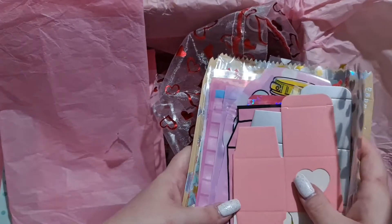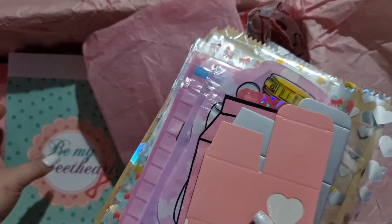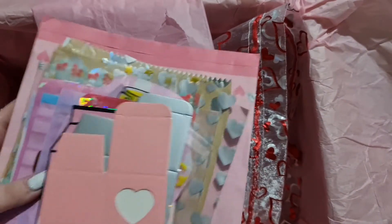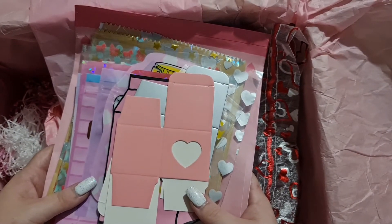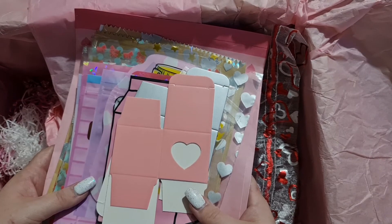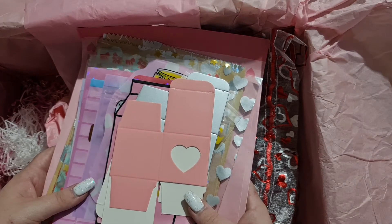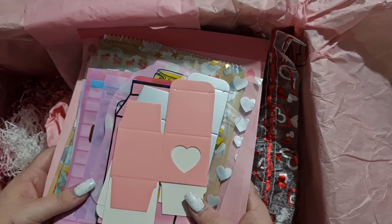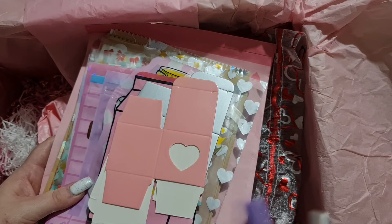I'm literally speechless — absolutely speechless by your generosity. I really do appreciate absolutely everything, Wendy. I'm literally blown away. So again, thank you so so much for absolutely everything. I'll link all of Wendy's information below, and I will catch you guys on the next video. Thank you Wendy, take care everybody, thank you, bye!